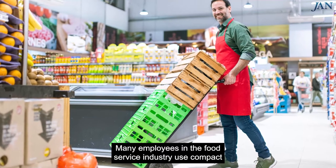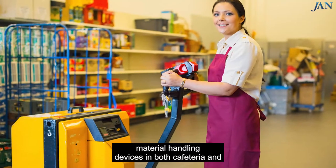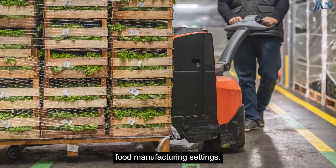Many employees in the food service industry use compact material handling devices in both cafeteria and food manufacturing settings.